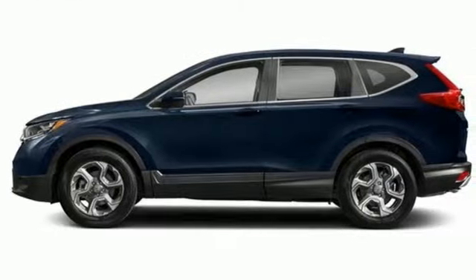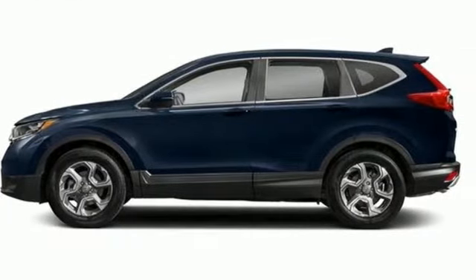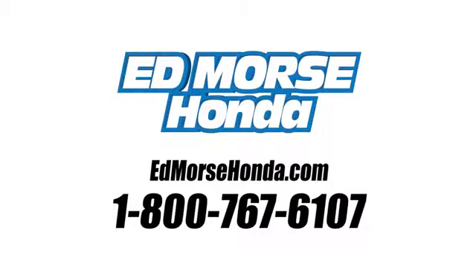Set the trend when you take this CR-V home today. Call us today at 1-800-767-6107. For value and for service, it's Edmarsh.